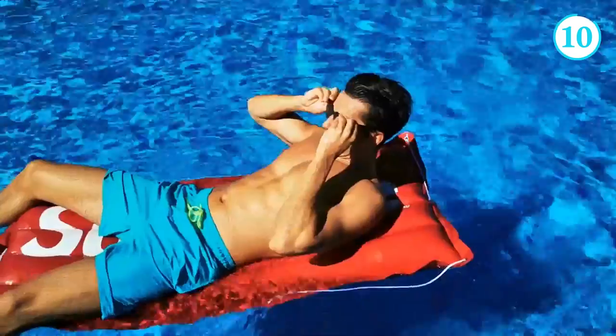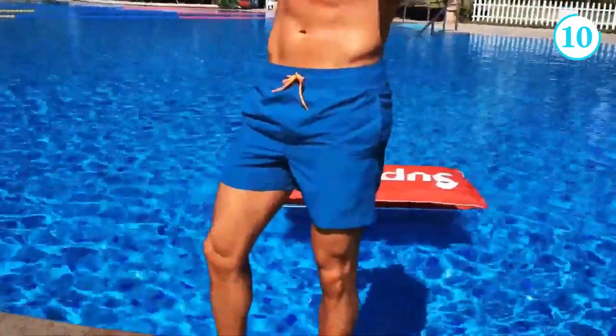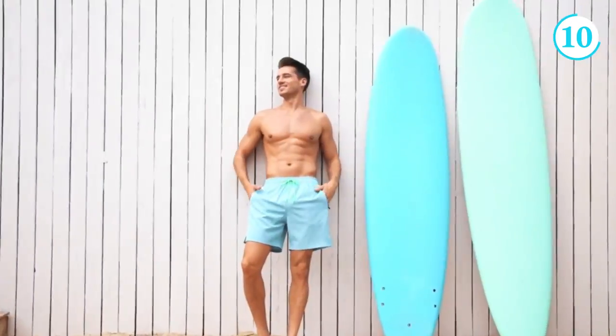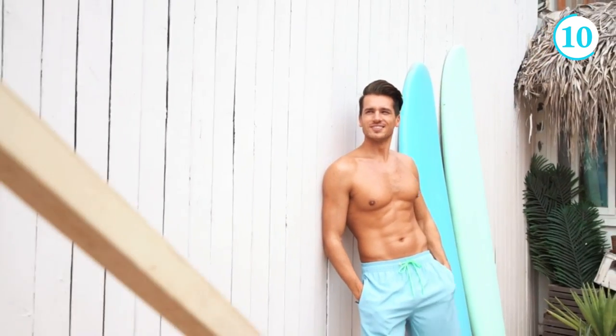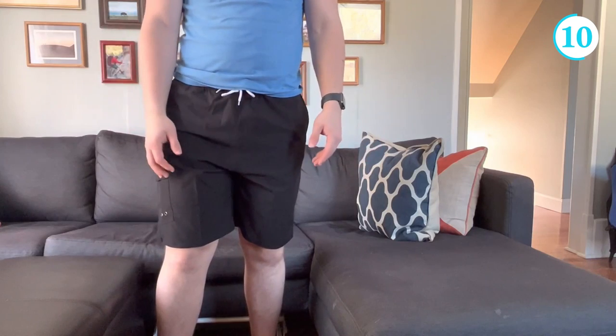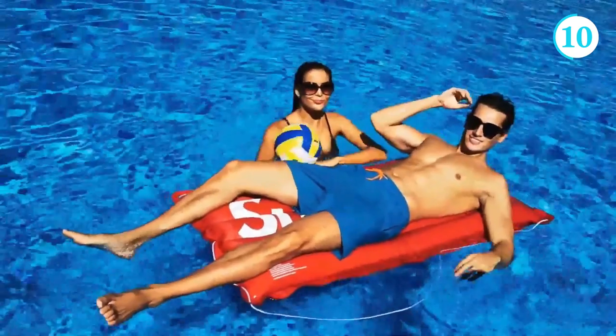Silk World Swim Shorts are the epitome of style, comfort, and functionality. Crafted with meticulous attention to detail, these swim shorts are designed to enhance your beach or poolside experience. Made from high-quality materials such as quick-drying polyester, Silk World Swim Shorts offer both durability and breathability. The vibrant and eye-catching designs are sure to make a statement wherever you go.